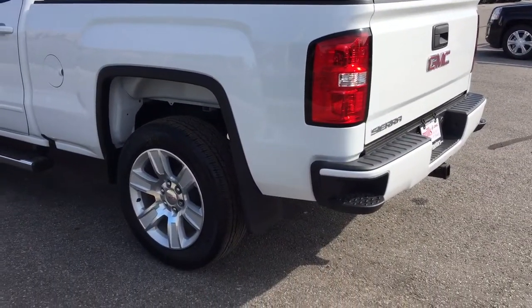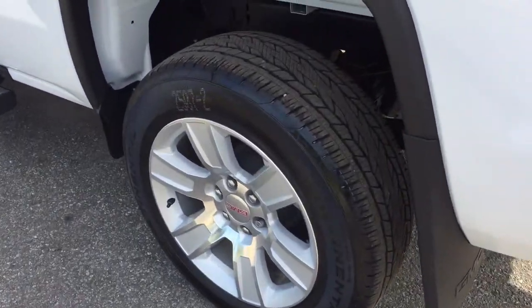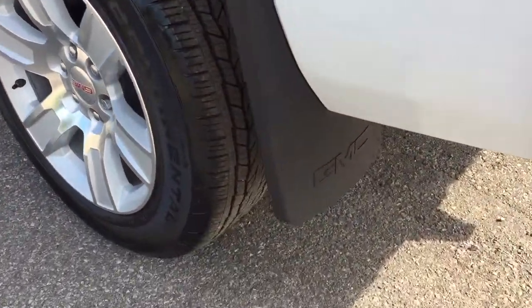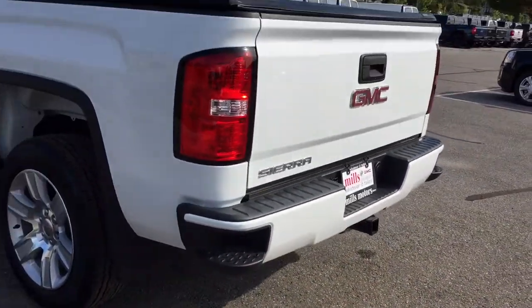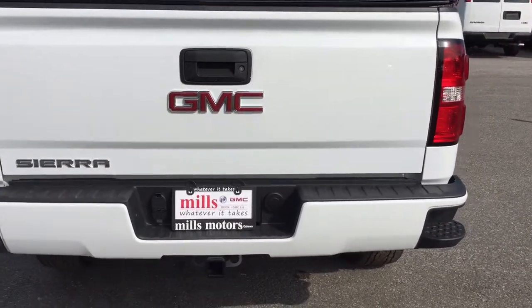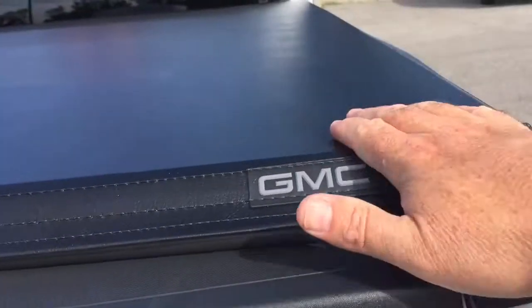You've got the Elevation Edition, so that means you've got these 20-inch ultra-bright machined aluminum wheels. You've got the wheel locks installed and Continental all-season tires. Located below, you've got your GMC-branded mud flaps and corner steps to help you climb in and out of this truck with ease. Hook-ups for trailer and hitch — and yes, the trailer package is included. There's also the GMC-branded soft tonneau cover to keep everything nice and secure inside.